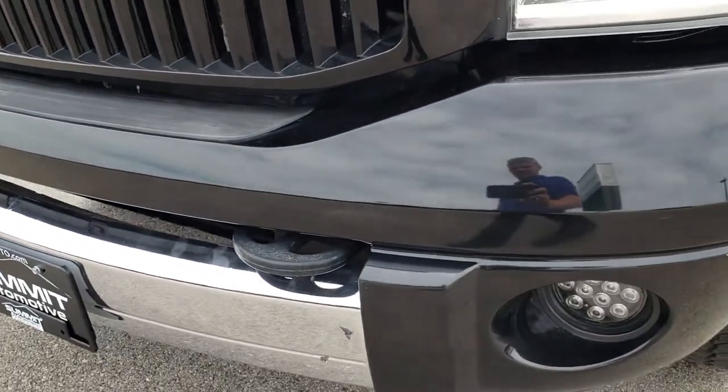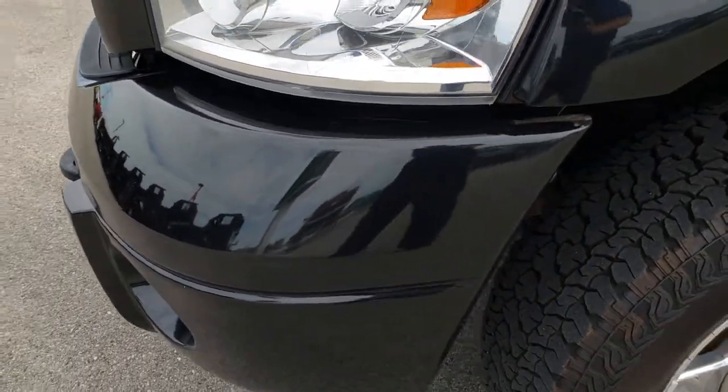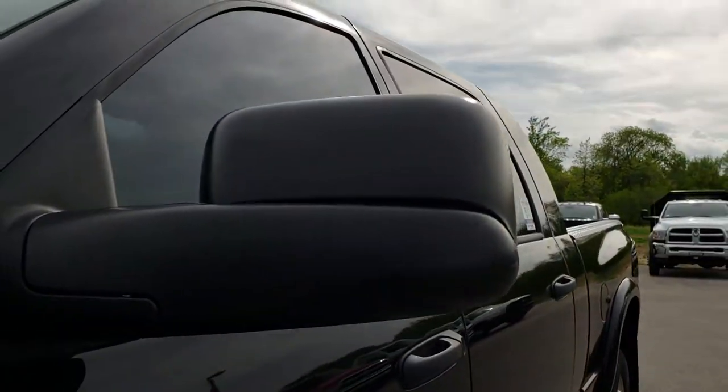The front bumper is okay — a couple little cracks on the chrome there, but nothing major. All the plastic is nice and good on that front bumper. The color is Brilliant Black Crystal Pearl.